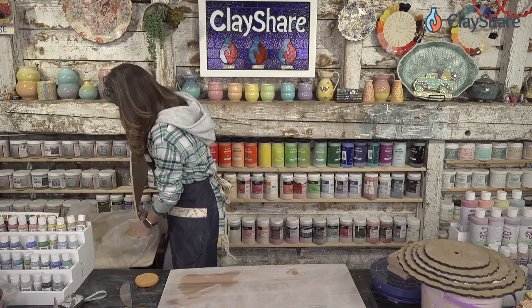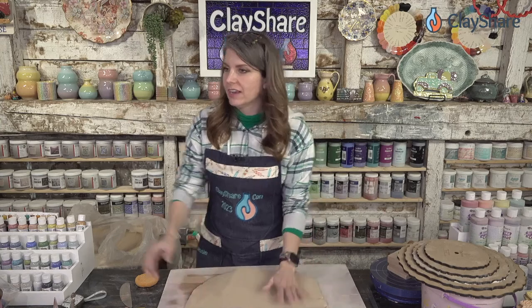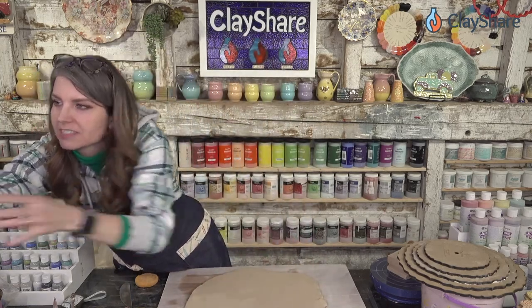I've got a slab of clay rolled out earlier. This is BMX — you can see right here. Now you guys can see. Can you see that?